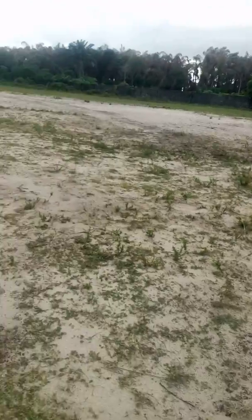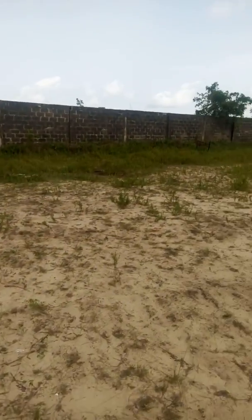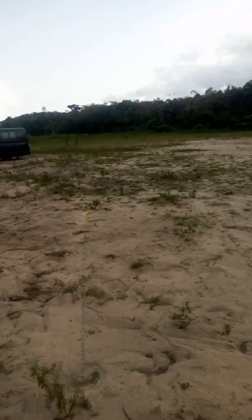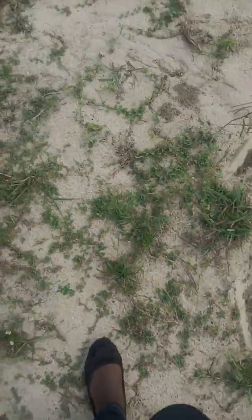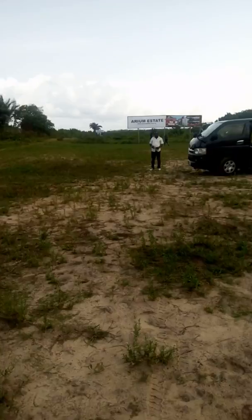This is the road I came in from. Now this is the estate — it's coming like this. You can see it's already fenced. This is Area Estate — it's a dry land. Just follow me as I take you along.